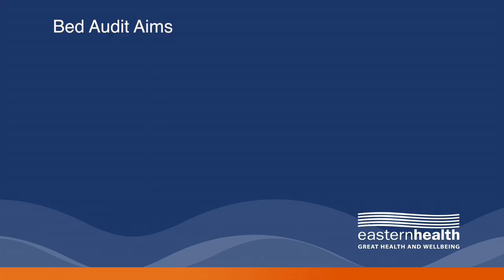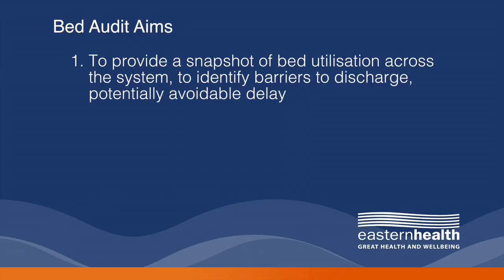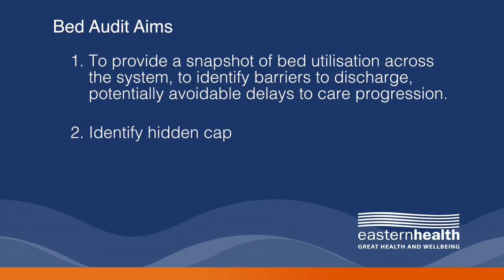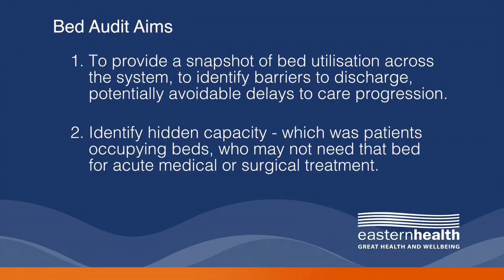What the bed audit sought to achieve was: one, to provide us a snapshot of bed utilisation across the system; to identify barriers to discharge and potentially avoidable delays to care progression; and two, to identify hidden capacity — patients occupying beds who may not need that bed for acute medical or surgical treatment.